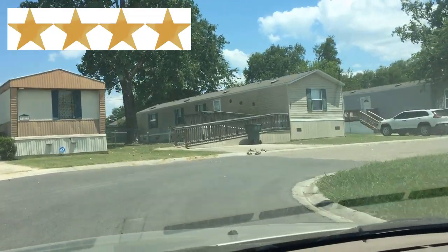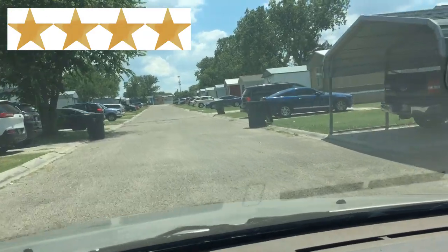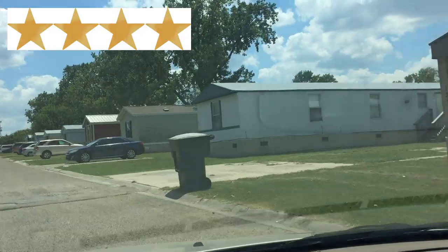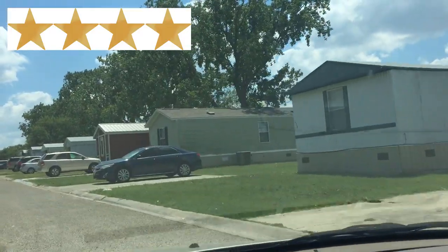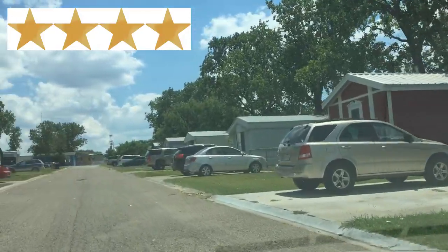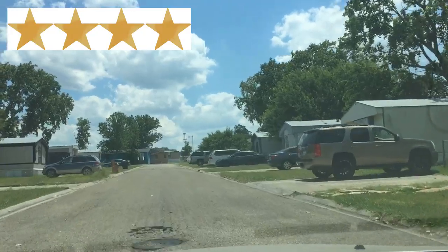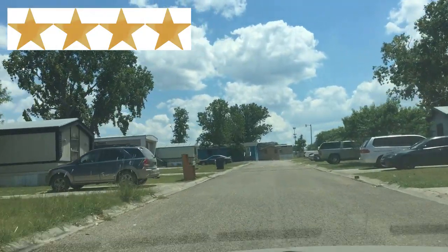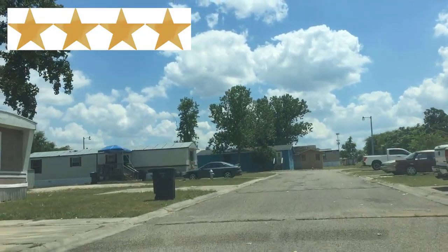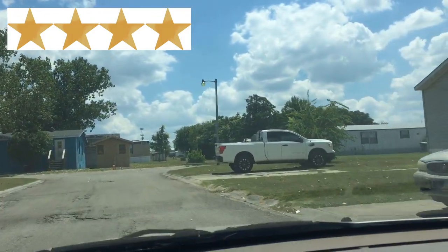Four-star mobile home parks look similar to five-star mobile home parks, however four-star mobile home parks have a bit more wear and tear on them. Four-star mobile home parks still have very decent landscaping as the management is still fairly quick to act if residents are violating community rules when it comes to loose dogs, cars parked illegally, a cosmetically damaged mobile home, dirty lawns, etc. For this reason four-star mobile home parks are typically very attractive, desirable, and a safe place to live.